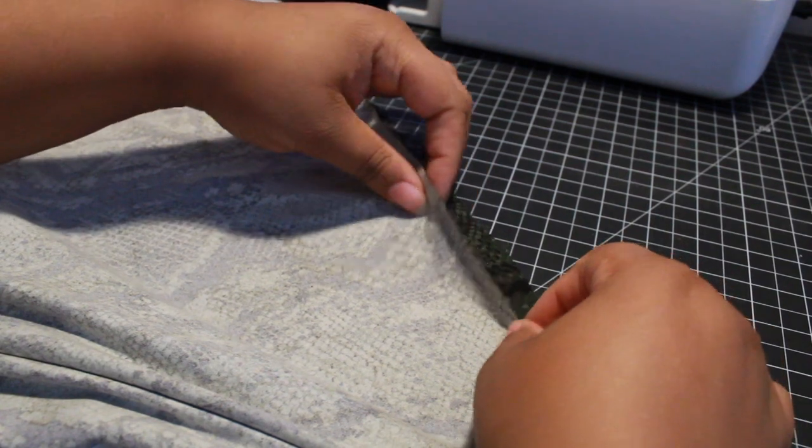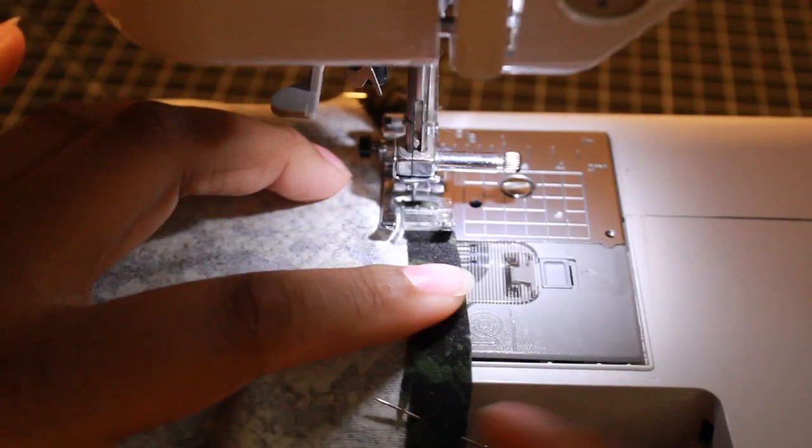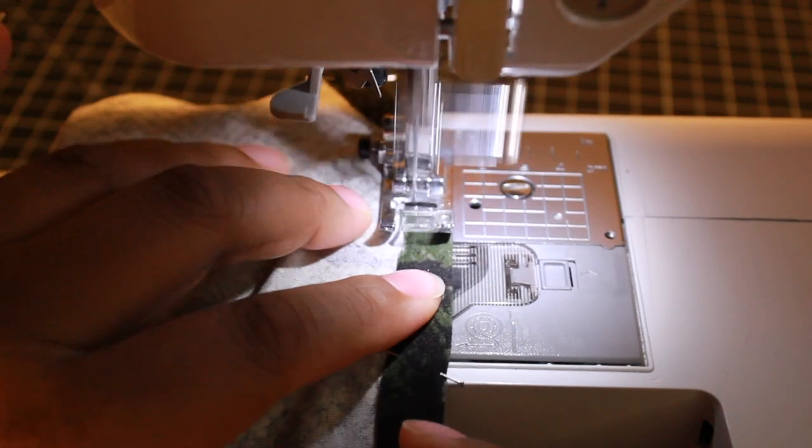The last thing to do was hem the bottom of the skirt, which was five-eighths of an inch turned up to the inside. This was probably the quickest I've ever sewn anything in my entire life, and it came out successful.